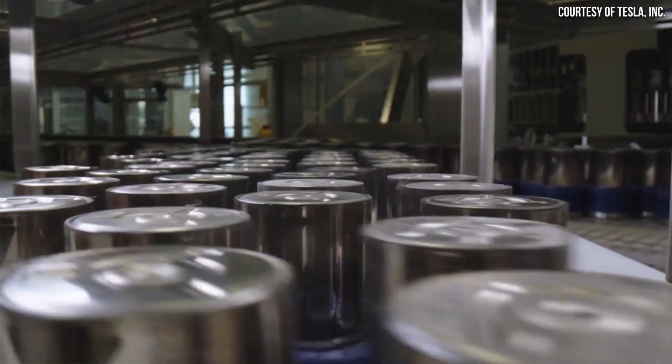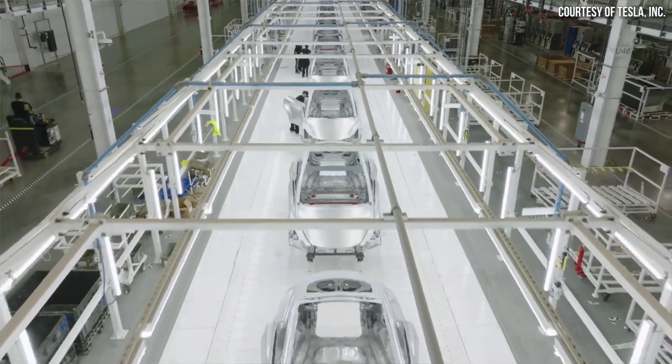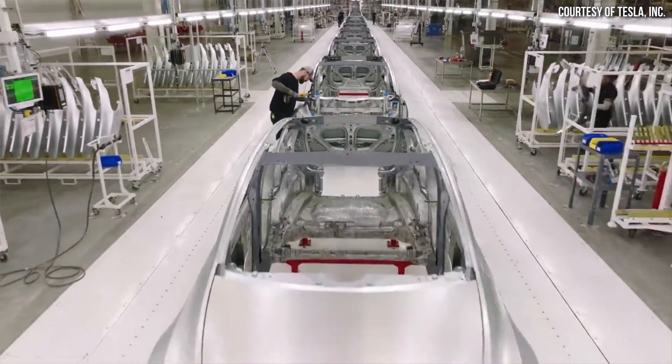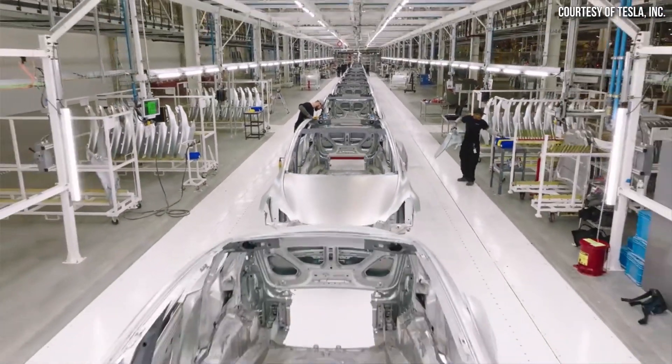Generally speaking, these test runs are quite short — say around 50 battery cells or so. But occasionally they do longer runs of around 100 to 200 battery cells. And a number of times, estimated to be around 20, these engineering test runs have been much larger, somewhere around 1,000 battery cells at a time.